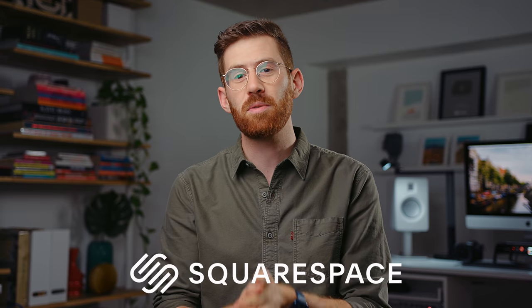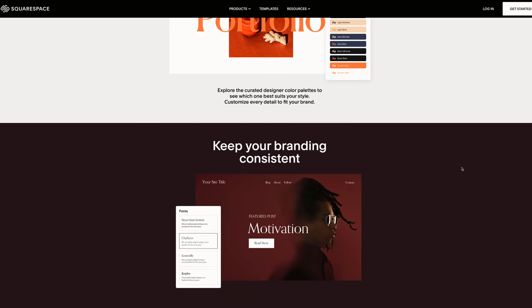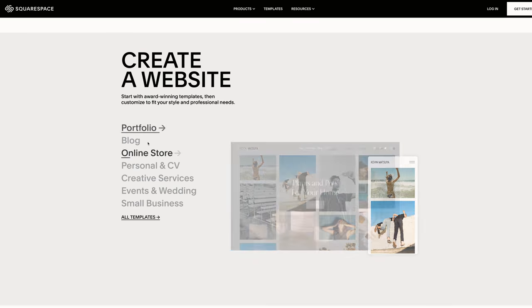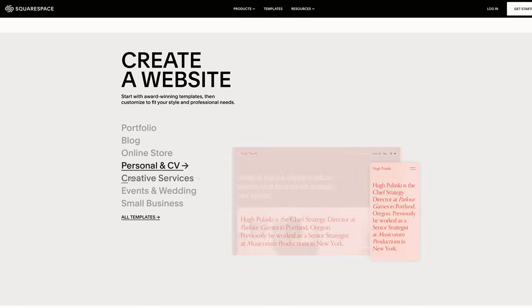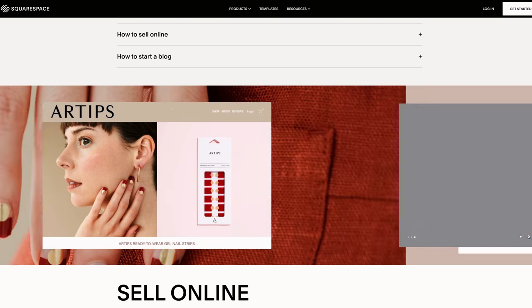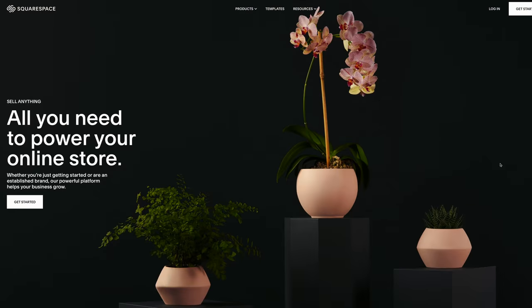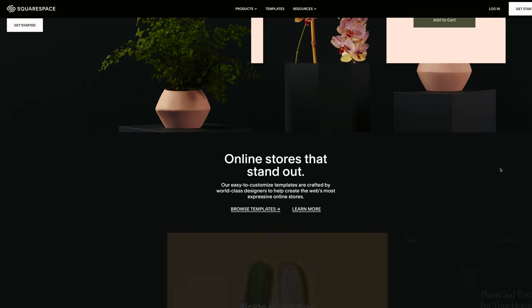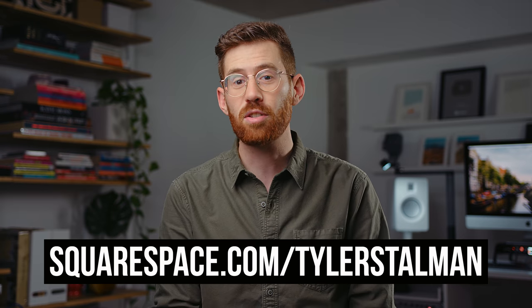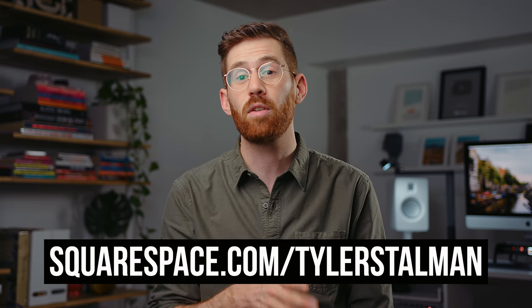A big thank you to Squarespace for sponsoring this video. If you're going to have an ultimate creative desk setup, you should probably also have an ultimate creative website, and Squarespace is great for that. In just a few minutes you can start designing and customizing everything about your site to host your filmmaking reels, photography portfolio, or podcast. You get all the stats, analytics, SEO tools, domain registration, hosting, and mobile responsive support built in. I've been using Squarespace for a decade. Head to squarespace.com for a free trial, and use offer code Tyler Stallman at squarespace.com/TylerStallman for 10% off your first website or domain.